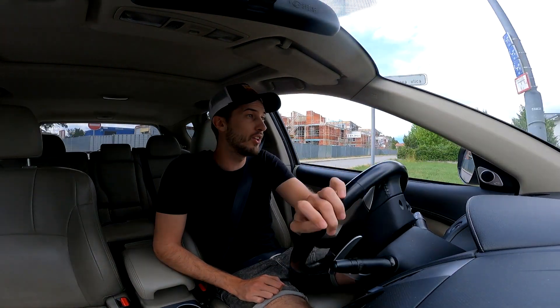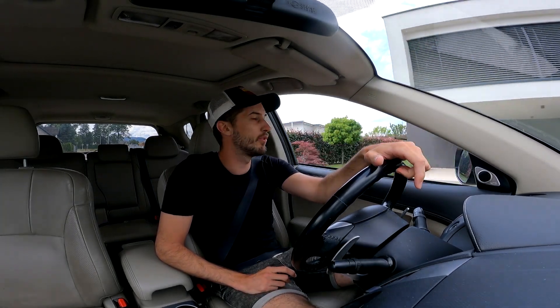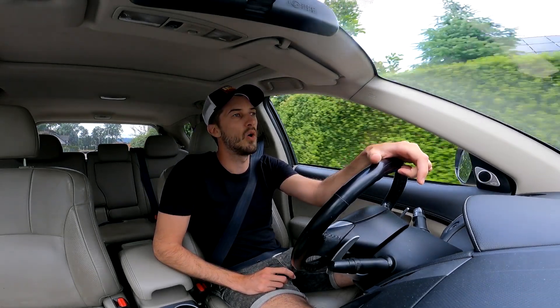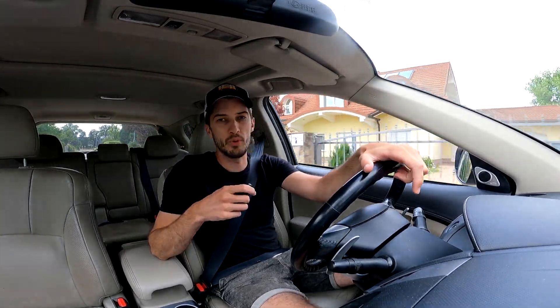I thought why not take you along and show you how it will go today. It's only for our VIP members — all Slovenian members — but everyone in the world will be able to buy a Vinyl Spec for themselves. I'll see you there.